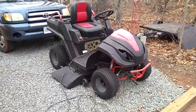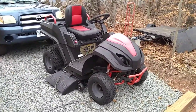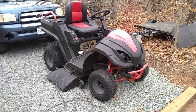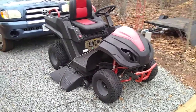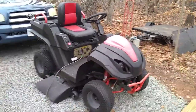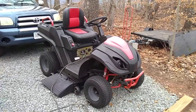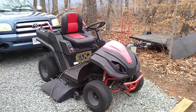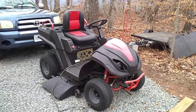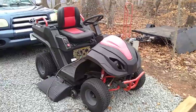It does need batteries — I had to jump-start it off my truck to get it going, but everything works on it, so I'm really happy about that. I don't know how much batteries are going to cost. It's a hybrid tractor. It has a gasoline engine that basically powers the generator, and then the drive motors for the wheels are electric. It also has a 7,000-watt generator.